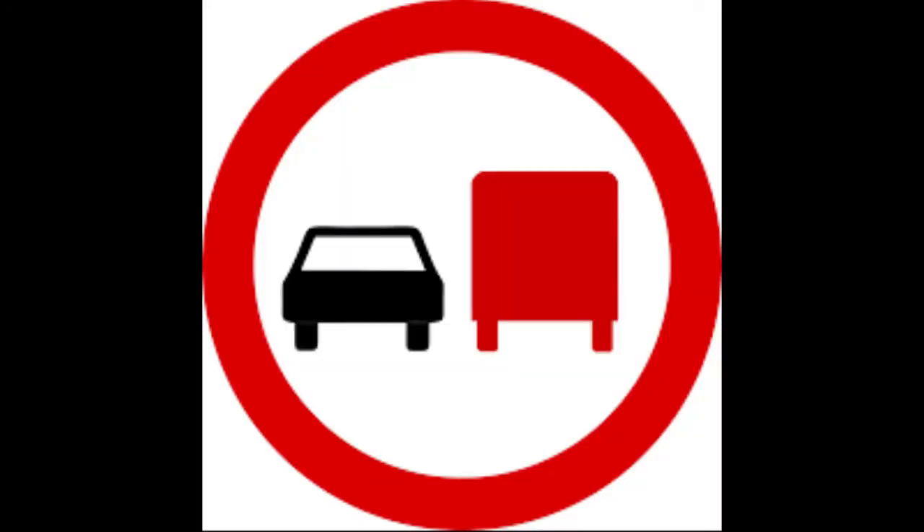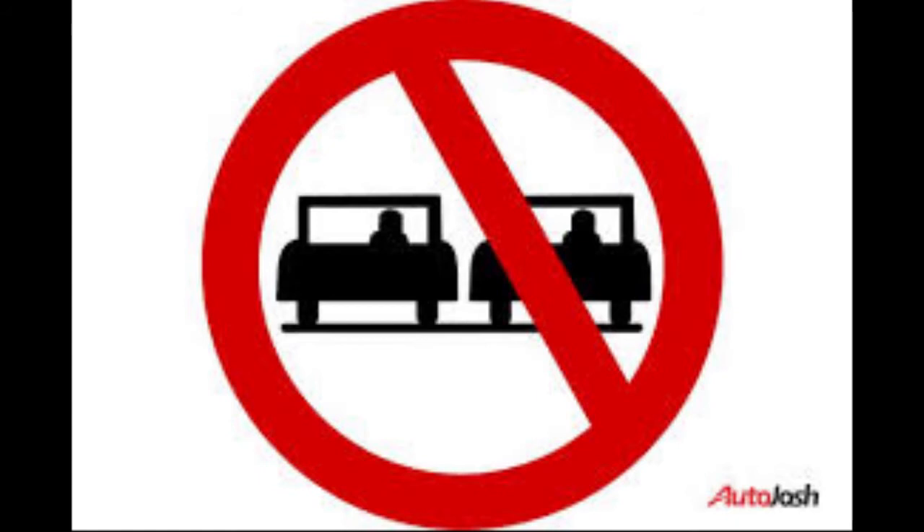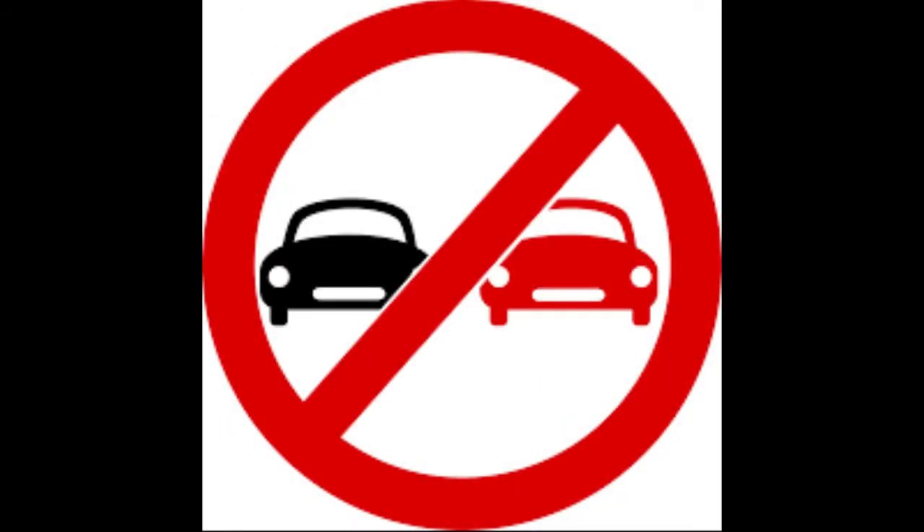This next sign is a little bit similar to the previous one, but instead of a small car, it shows a truck or bigger vehicle. It means that trucks — also called lorries or goods vehicles — are not allowed to overtake smaller cars. If you happen to be driving any of these vehicles and come across this sign, you are not to overtake. You are just to stay in your lane and keep moving.